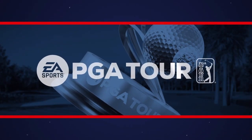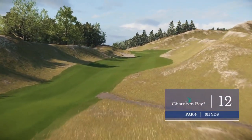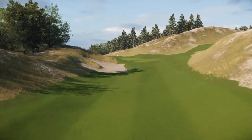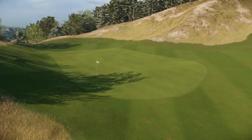The 12th here at Chambers Bay is known as the Narrows. What's the play here, Frank? Well, you could just iron it down there and have a little wedge or pitch in with no sweat whatsoever. Or if you want to have a little bit of fun, you can drive it over that bunker that's just short left of the green, and you might just putt for an eagle.